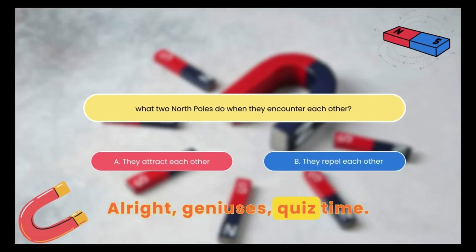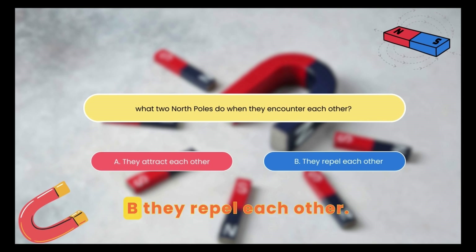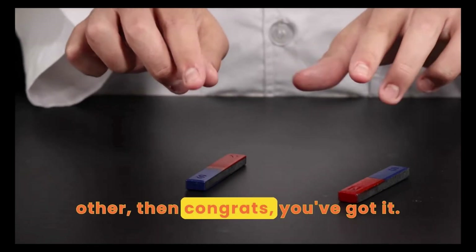All right, geniuses. Quiz time. Guess what two North Poles do when they encounter each other? A. They attract each other. B. They repel each other. If you guessed they repel each other, then congrats, you've got it.